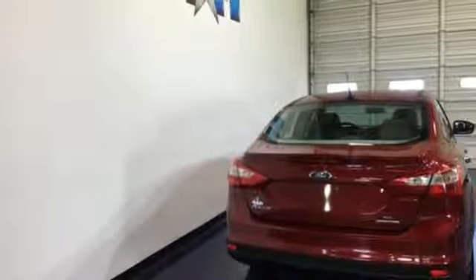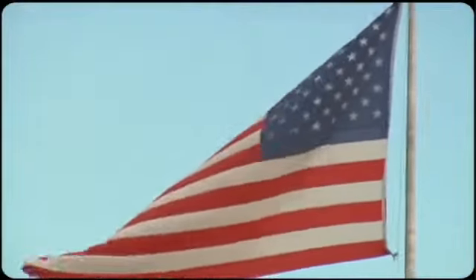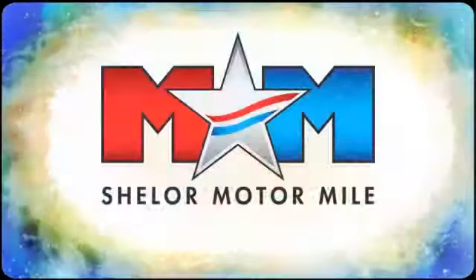Built on tradition, built to last. Ford. Hurry in today for a test drive. So come visit us on the Motor Mile, where you're always a name and never a number.